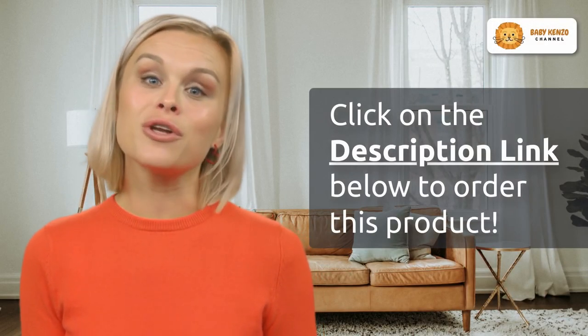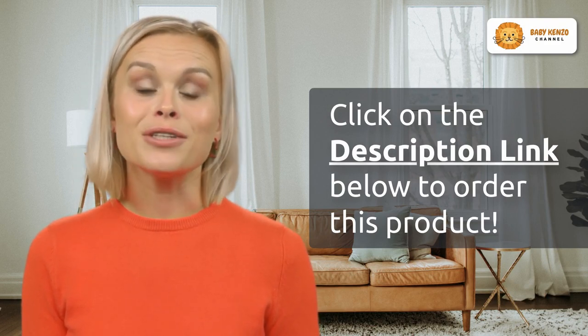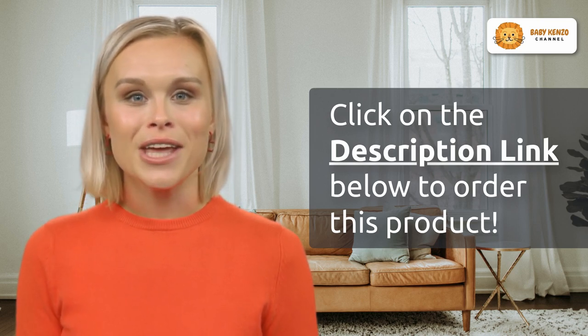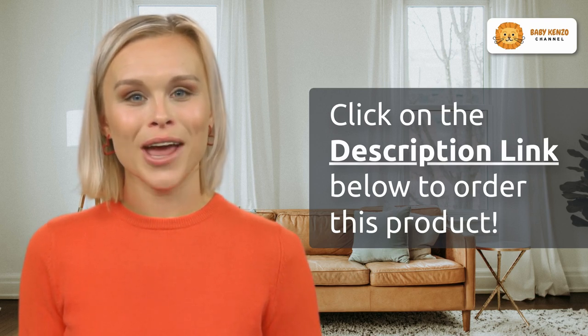Don't wait another minute to ensure your child's safety and happiness during car rides. Click the link in the video description below to make the Evenflow Chase LX 2-in-1 booster car seat an integral part of your family's journeys. Choose Evenflow for a smarter, safer ride.